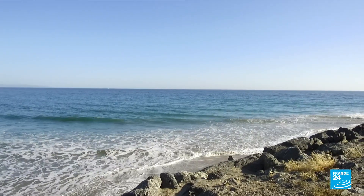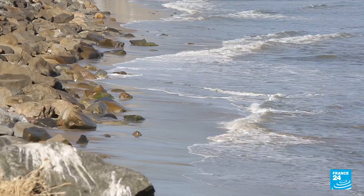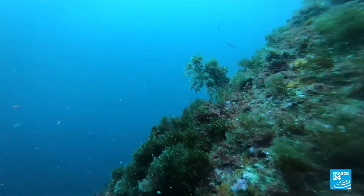The oceans are the world's biggest carbon sink, absorbing 25% of our emissions. But we've asked too much of them, and our seas are close to saturation.